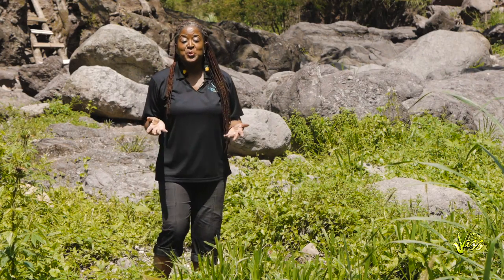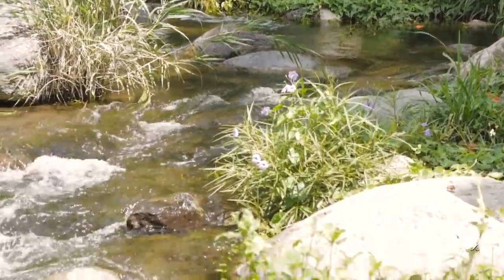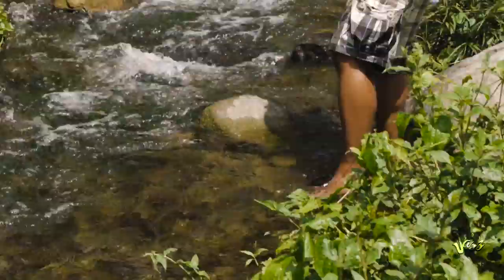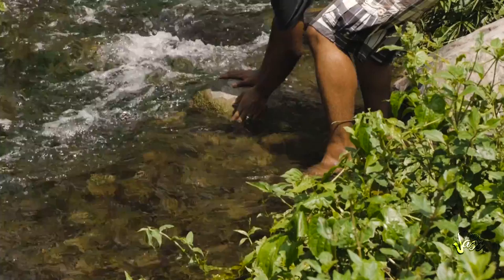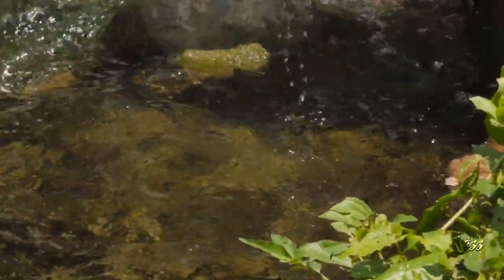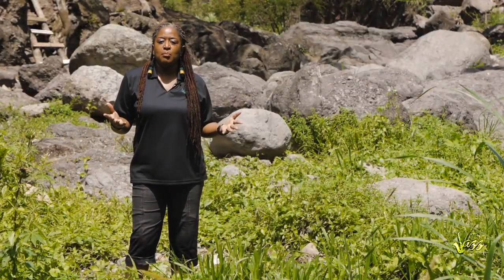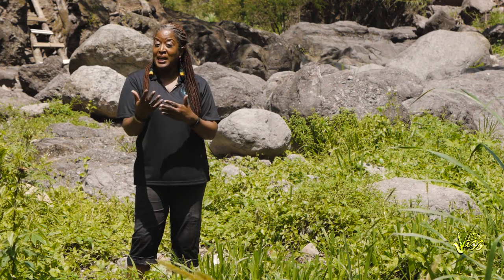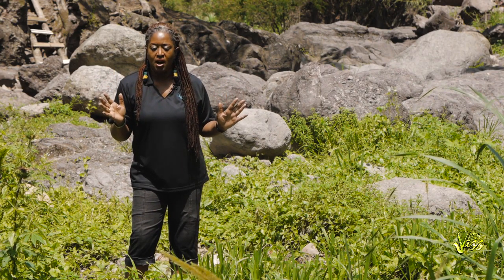My mom used to tell countless stories about her and her brothers and sisters going to the river, lifting up rocks to get crayfish. Here's the problem that I have with that — I don't know what's under the rock. Maybe it's my training, but I would rather have some idea as to what's beneath before lifting up the rock.